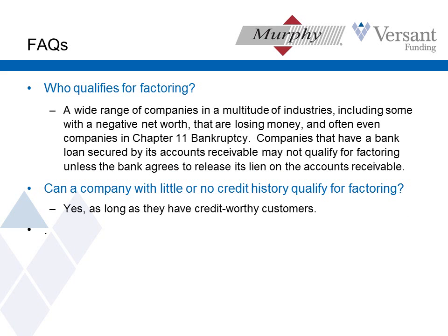Who qualifies for factoring? Factoring really can work for a wide range of companies in a lot of industries. What they all have in common is that they're selling something to good quality companies, they've got pretty good profit margins so they can afford the cost of factoring, and they don't qualify for what banks have to offer. Sometimes it's because they're new, sometimes because they're growing rapidly, or sometimes they're just in an out-of-favor industry. A couple of years ago we were getting a lot of inquiries for businesses that touched the automobile industry because nobody wanted to go near it at the time.